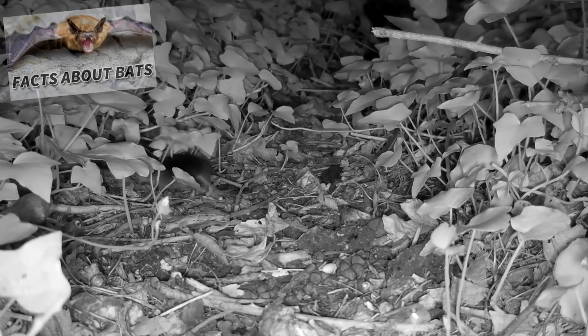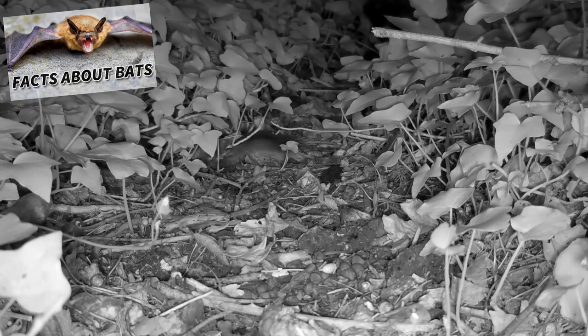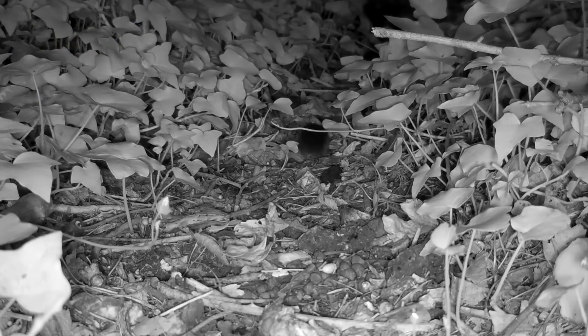Most shrews only live about a year, but some can reach 3 years of age. Like bats, some shrews are believed to use echolocation to navigate their environment. They also smell foul due to their musk, which some describe as akin to a skunk's scent.